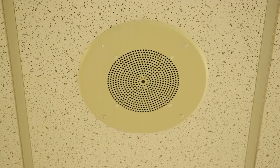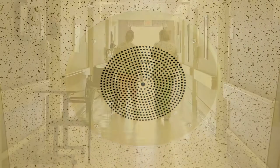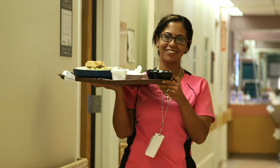Before starting with the Responder 5 system, we had an older system, and it definitely was intrusive in the patient's world. The overhead paging and the voice coming out of the speaker, paging staff to the room, definitely took a long time for us to get where we needed to go and to bring what we needed back to the patient.